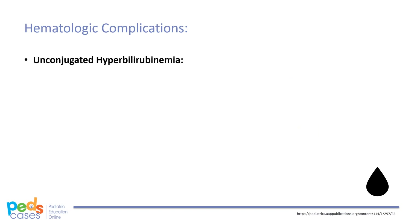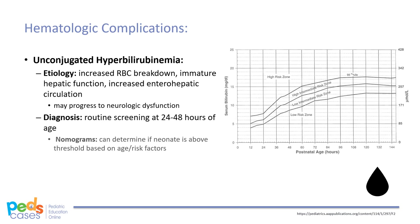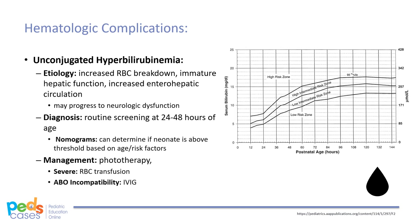Unconjugated hyperbilirubinemia and jaundice may also occur because preterm infants have increased RBC breakdown, an immature hepatic system, and increased enterohepatic circulation. If left unchecked, this may progress to bilirubin-induced neurologic dysfunction such as kernicterus. All infants are screened at 24-48 hours of age. It should be noted that almost all preterm infants less than 35 weeks GA have elevated total serum or plasma bilirubin. Use of nomograms can help determine if bilirubin levels are elevated. Management is primarily phototherapy if the neonate is above the threshold based on age and risk factors. Other treatments may include RBC transfusion if hyperbilirubinemia is severe and IVIG for ABO incompatibility when indicated.